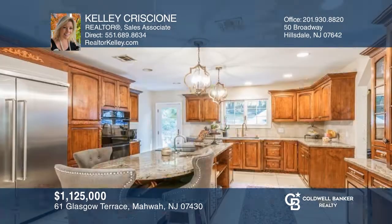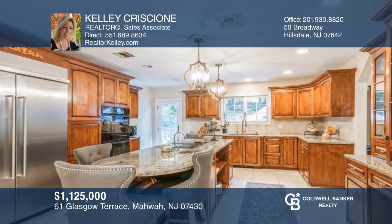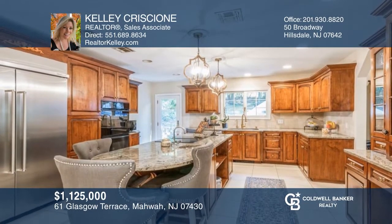This enormous elegant home offers six bedrooms and four bathrooms with updates galore. Call Kelly Grishon today.